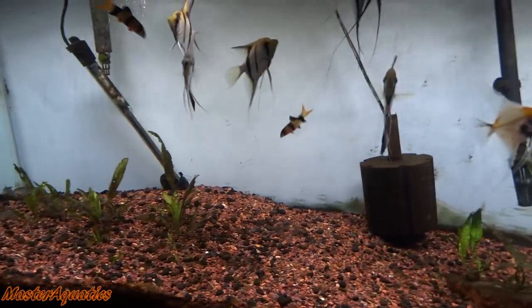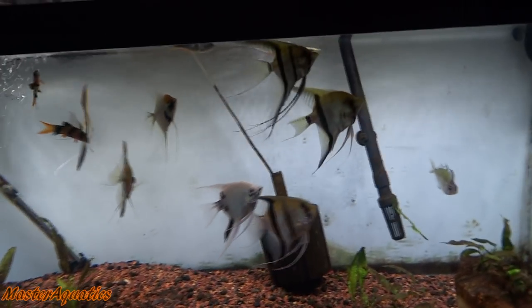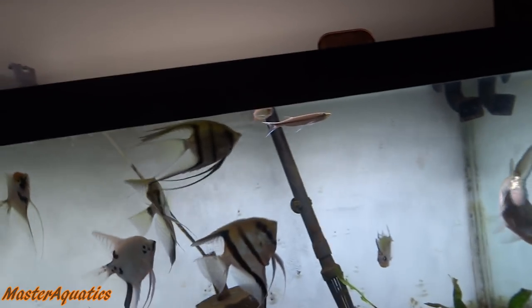Most of these YouTubers are going to get fish just to try to get views. They don't even want these fish, or they're just spending way too much money for nothing. It's just pointless.